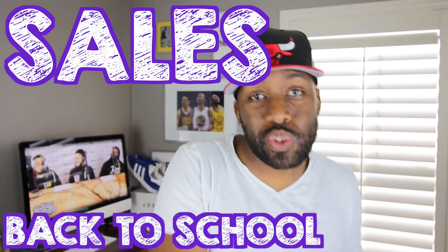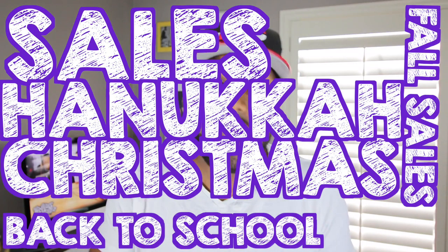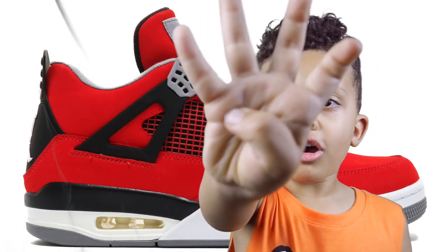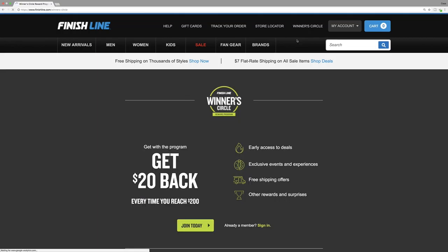Number three: wait for sales. Another one that seems pretty obvious — when you don't have too much cash in your pocket, make sure you wait for sales. Be it back to school, fall savings, Christmas, Hanukkah, Labor Day, Thanksgiving — whatever the occasion. Wait for sales because when you're patient you have more money in your pocket.